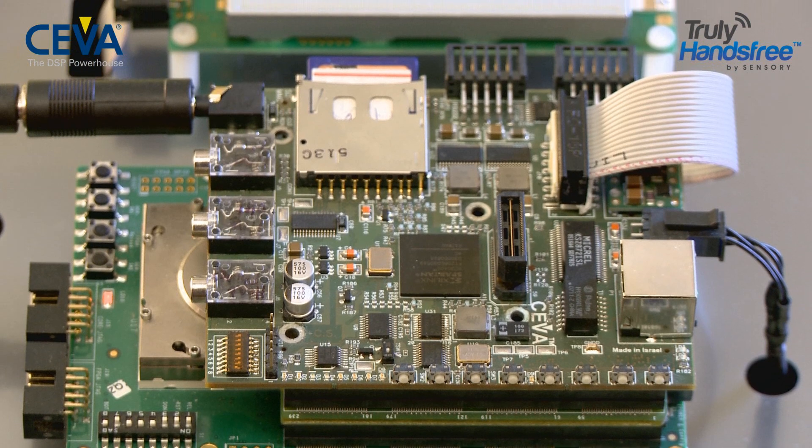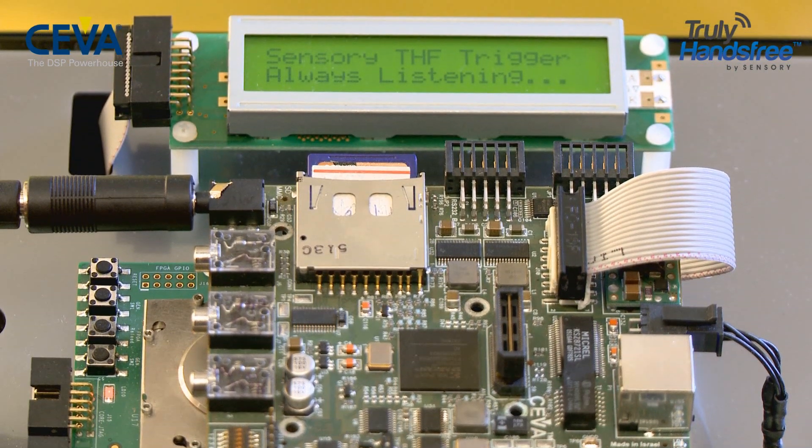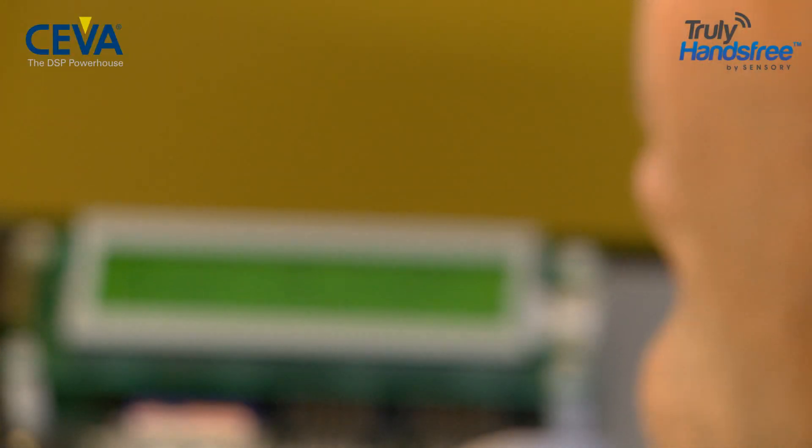This marks the first time this technology has been implemented on a DSP core. The demonstration shows the Sensory truly hands-free voice trigger running on a TeakLite 3 development chip and board using the Hello Blue Genie keyword.